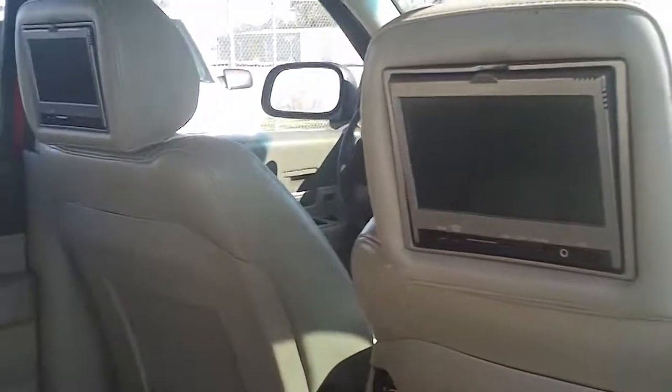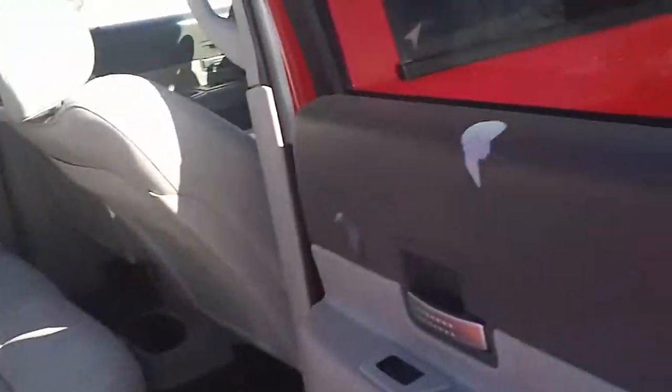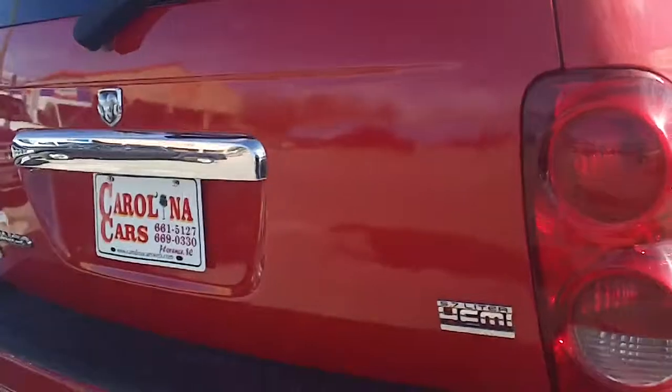So this is a seven-passenger vehicle. It has DVD players, an entertainment system, as well as a moonroof — a large moonroof. All great things for a family, especially for traveling.